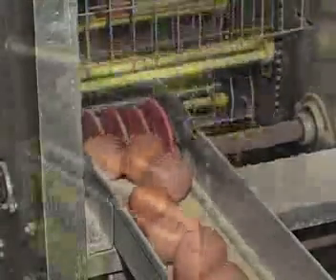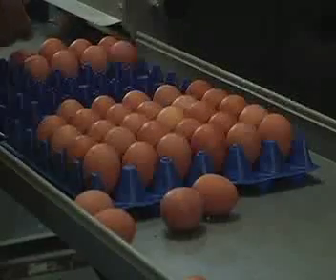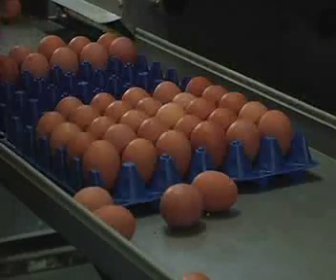Elevators move eggs from the upper and lower tiers to the collection table, where they are collected either mechanically or manually twice daily. Heavily soiled or cracked eggs are removed at this point.